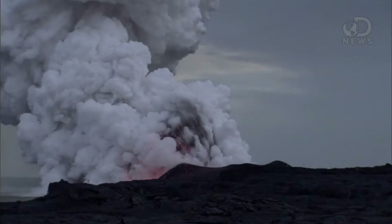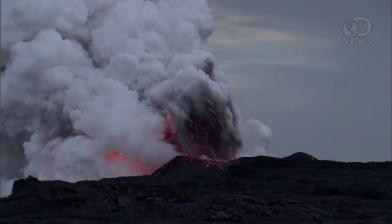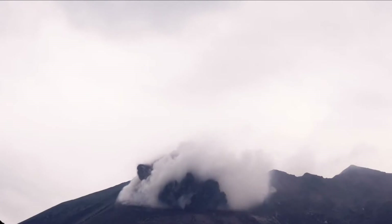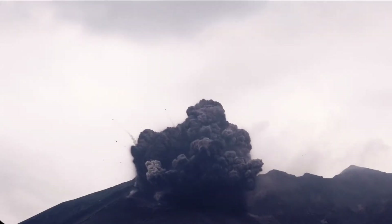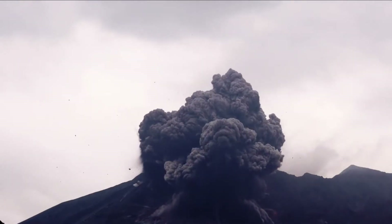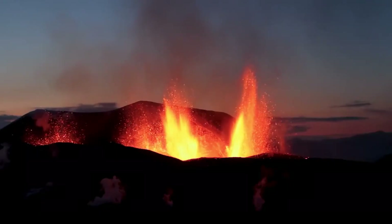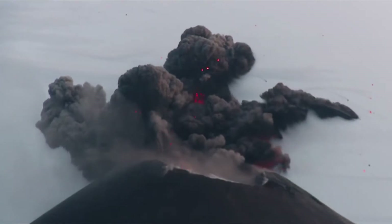Not every volcanic eruption will produce lightning. It's been observed and recorded for generations, though. But with our modern understanding of physics, we can finally understand why volcanic lightning happens. The first recorded instance of volcanic lightning was over 2,000 years ago on Mount Vesuvius. But today, volcanologists strive to discover more about these powerful electrical bursts.